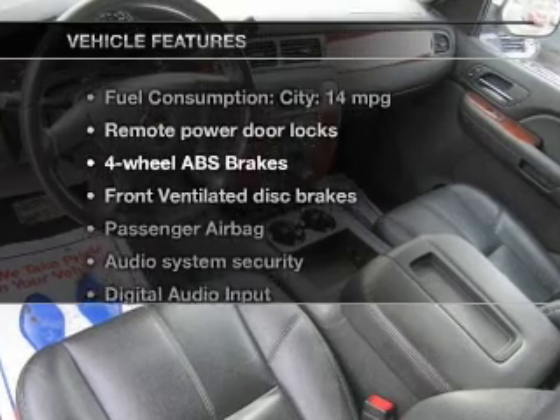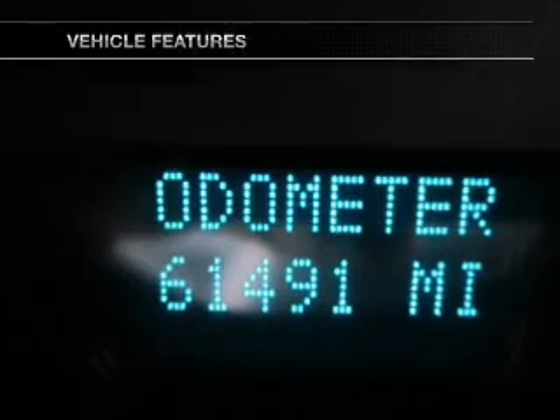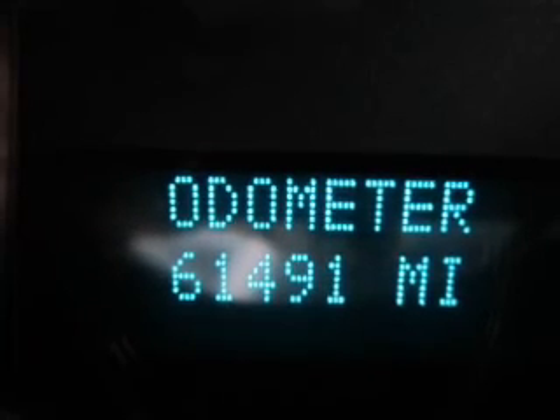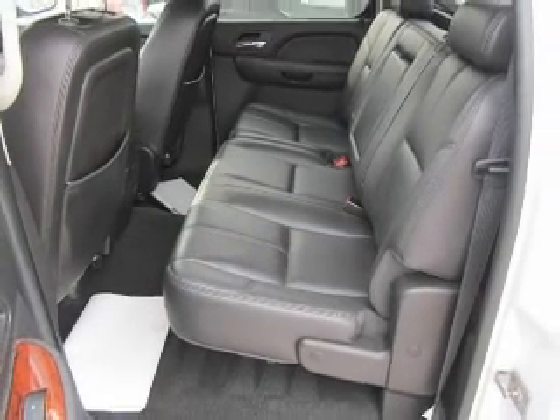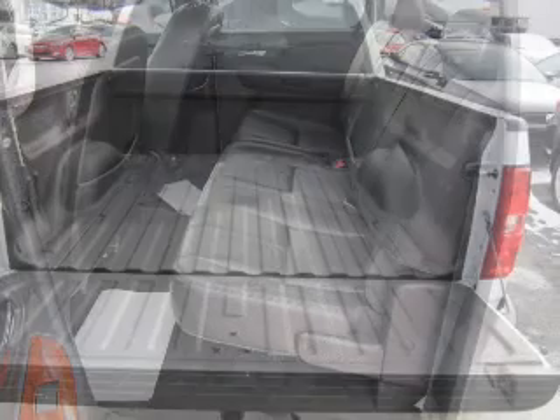Enjoy these notable features that are included in this vehicle: Power Door Locks, an AM-FM stereo with a CD player, a satellite radio, an alarm system, power steering, an adjustable tilt steering wheel, and air conditioning.